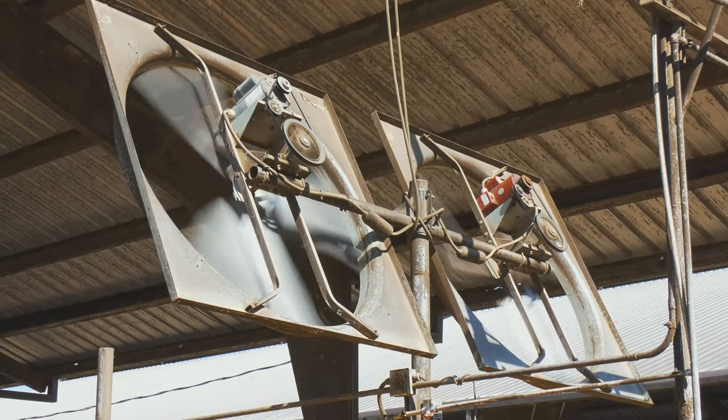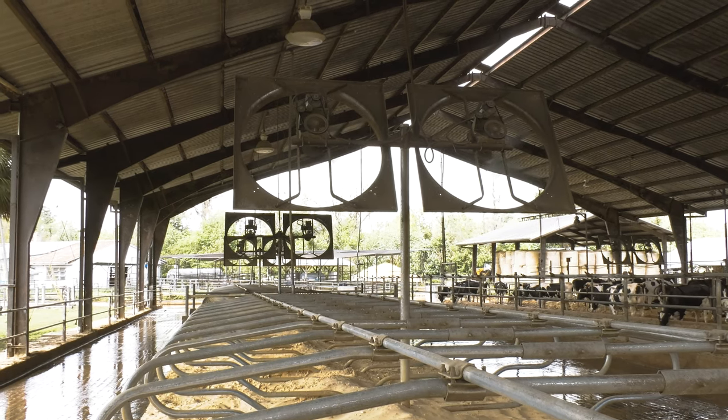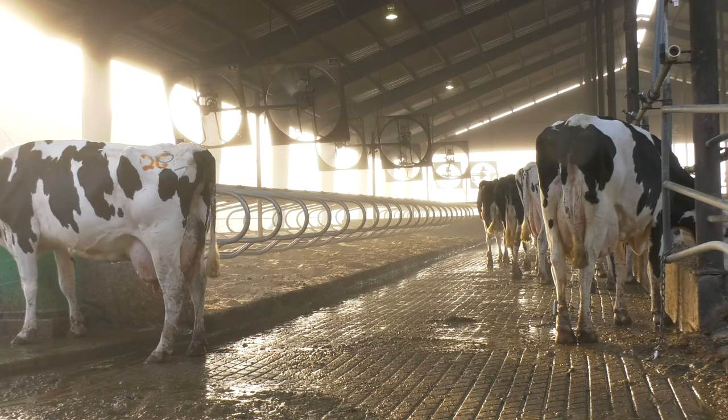Often cows are housed in barns which protects them from direct sunlight, which is a major source of heat. Also, by housing cows in barns, we are able to more efficiently use water and electricity to cool them.